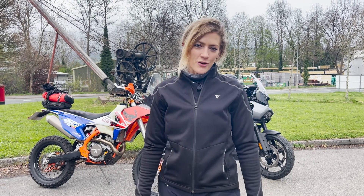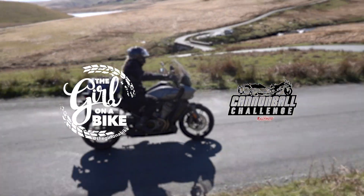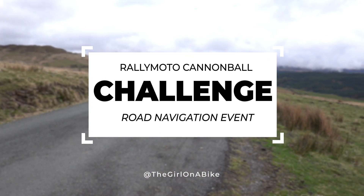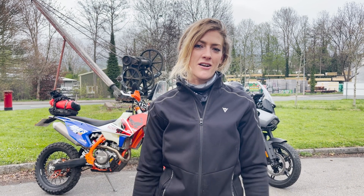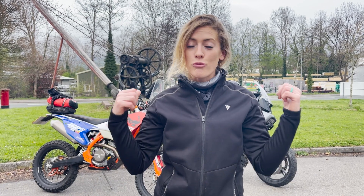I'm Vanessa Ruck, the girl on a bike, and I'm here in North Wales for a Rallymoto road navigation event. Rallymoto are one of the big guys in the UK when it comes to rally navigation events. This is navigation as they use in the Dakar Rally, but this event is designed to get people that don't necessarily want to get muddy into using their brains for navigation. We're going to be following a 425 kilometre road book on our road bikes.